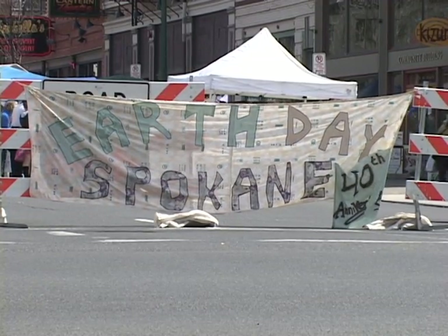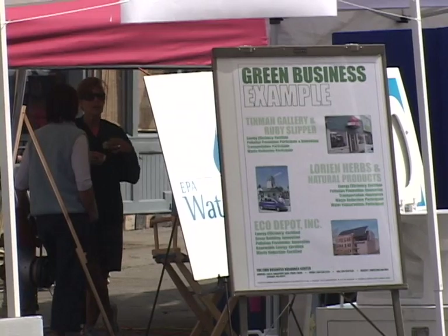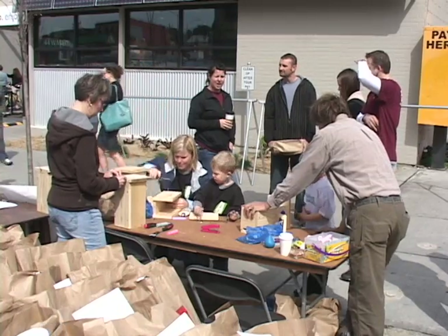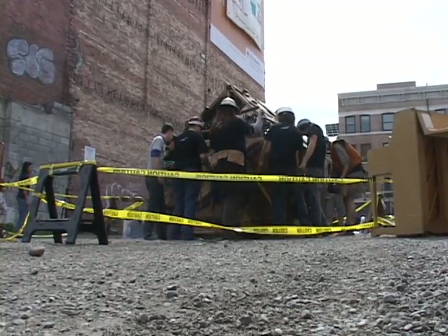This is the 40th anniversary of Earth Day Spokane, taking it to the streets. As you can see, we have lots of Go Green vendors, lots of kid activities, and lots of art.